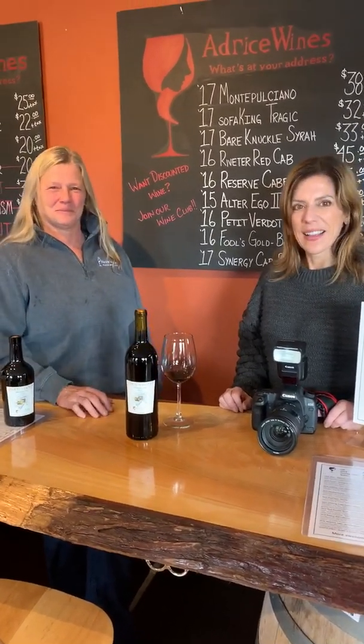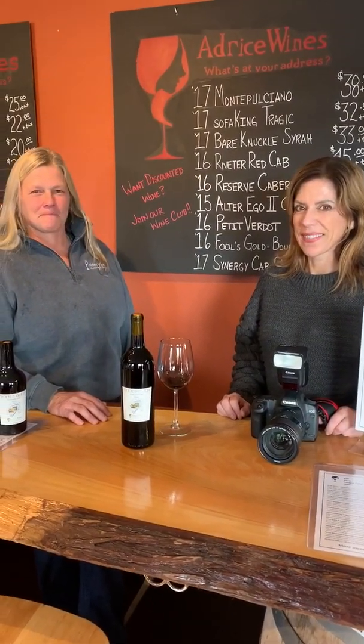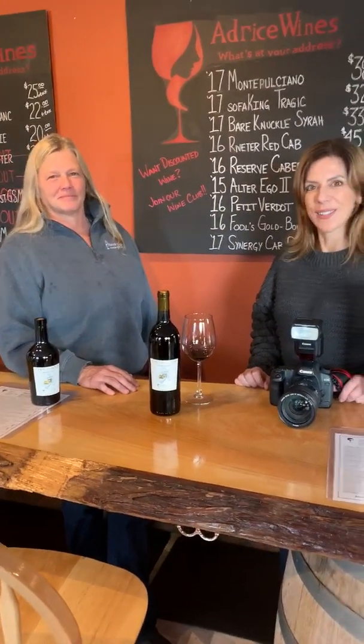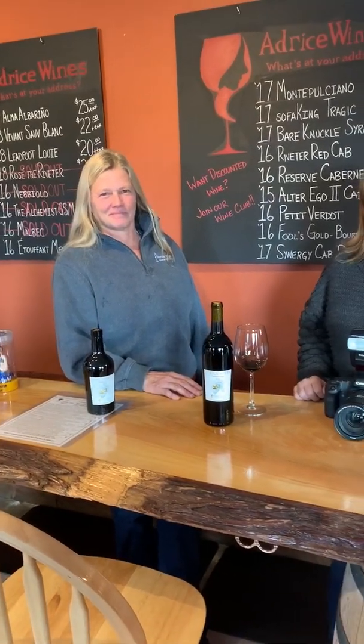You can only get it at the Address Wines Tasting Room in Artisan Hill in Woodinville, and they're open Friday, Saturday, and Sunday. Thanks for watching, and don't forget to follow Woodinville Wine Blog on Facebook, Pinterest, and Instagram.